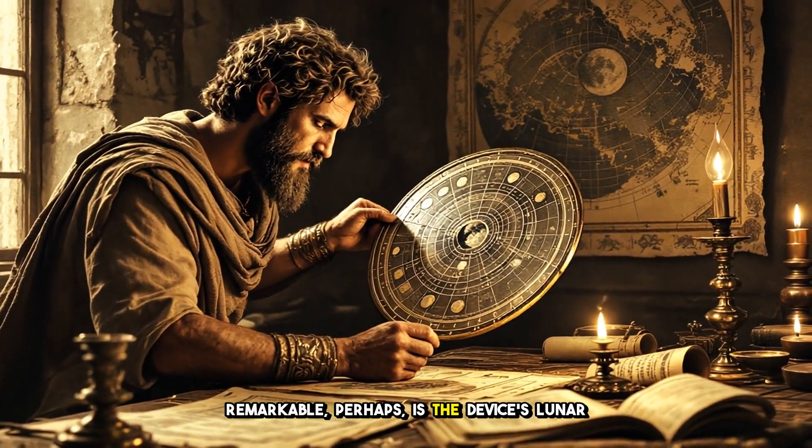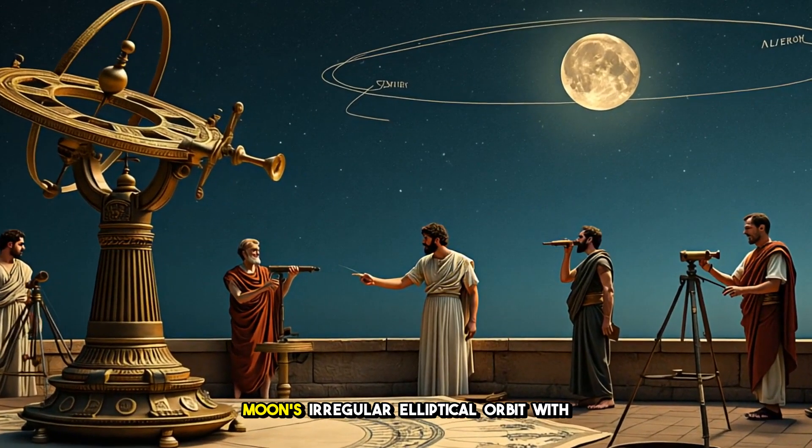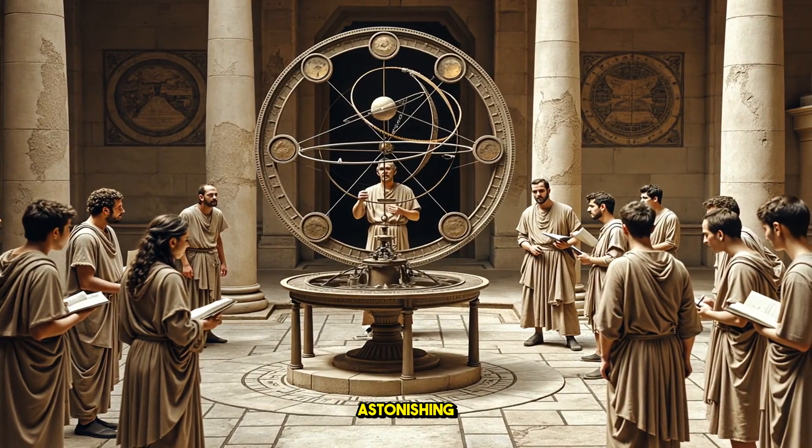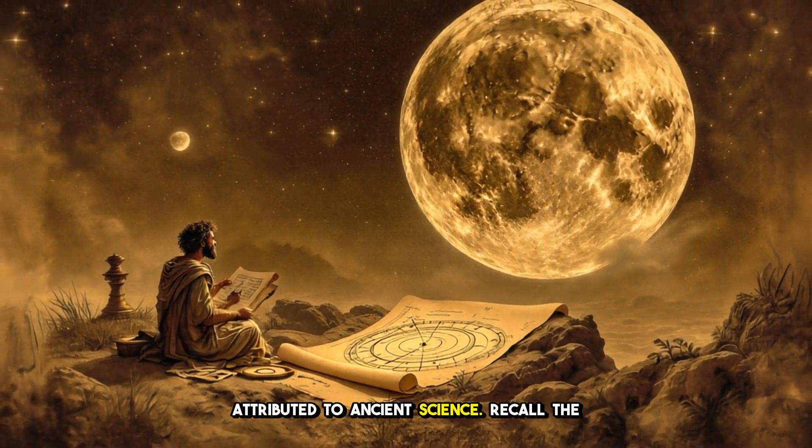Most remarkable, perhaps, is the device's lunar mechanism — an arrangement of gears that captured the moon's irregular elliptical orbit with astonishing accuracy, acknowledging concepts not commonly attributed to ancient science.